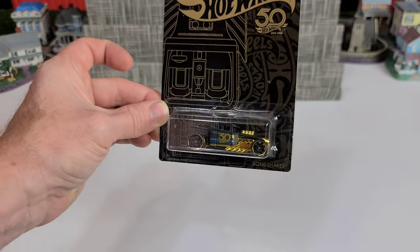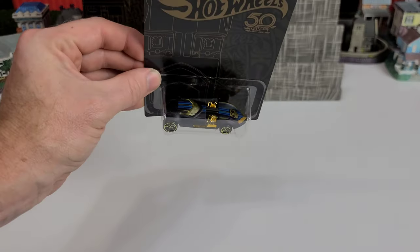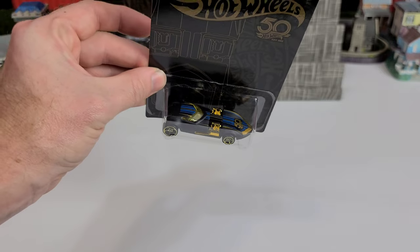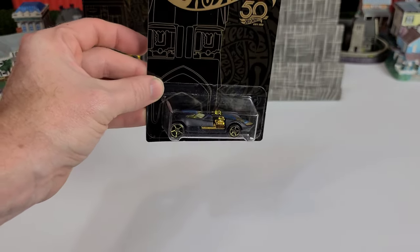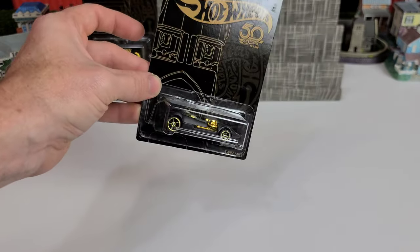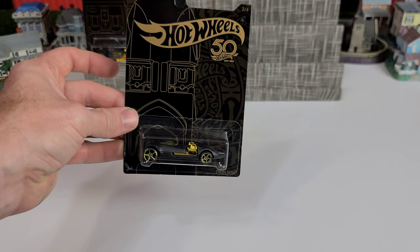Number two is the classic and very retro Twin Mill, and I am very pleased to see they got it all metal, top to bottom — the engines are plastic, but besides that the rest is metal. This pin striping is beautiful, the faded black is gorgeous with the gold. It's a fantastic car.